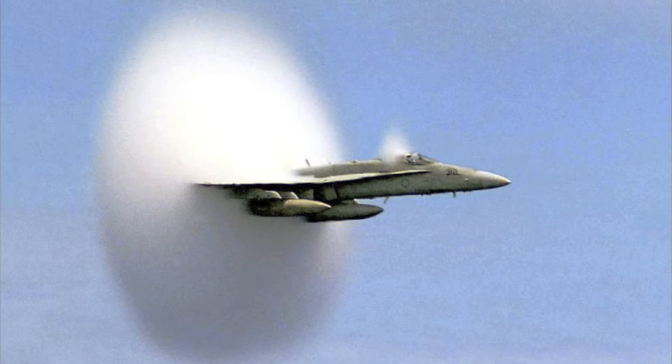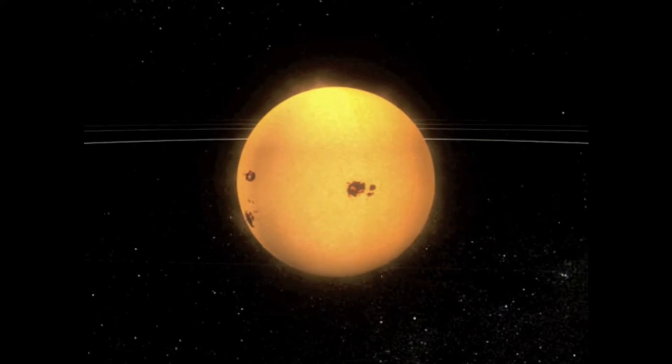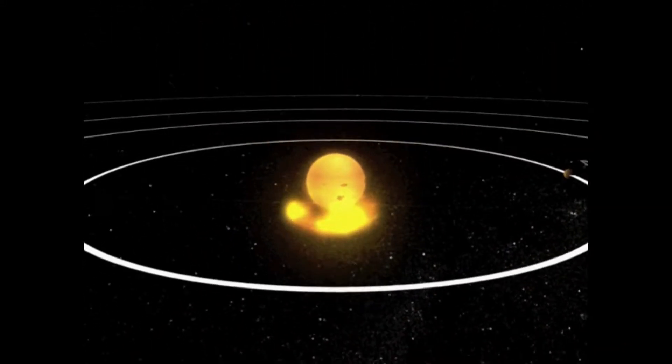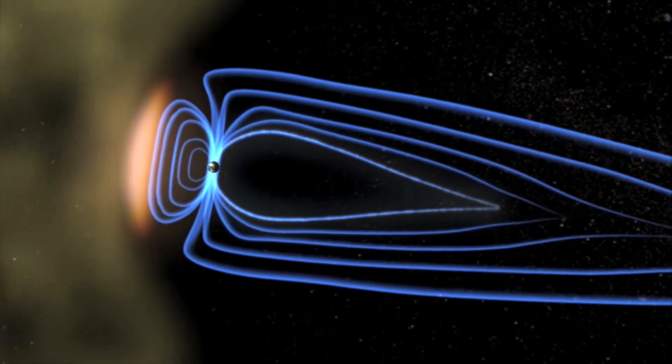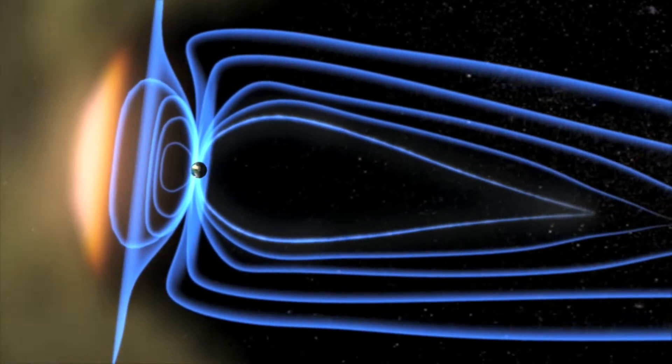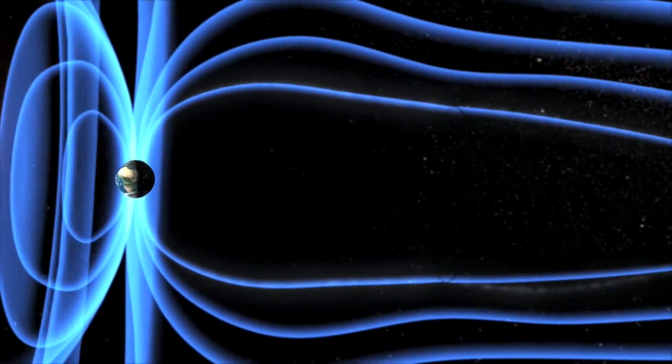When a supersonic jet breaks the sound barrier in Earth's atmosphere, a shockwave forms in front of the plane. We can see a similar shockwave form in front of a CME as it moves through interplanetary space. This shows the shockwave from a CME impacting Earth's magnetic field, also called the magnetosphere.